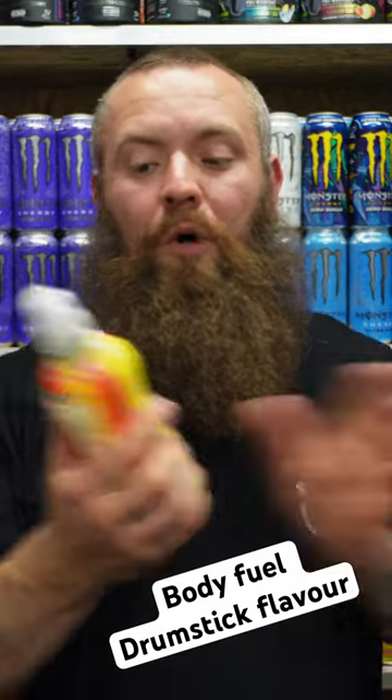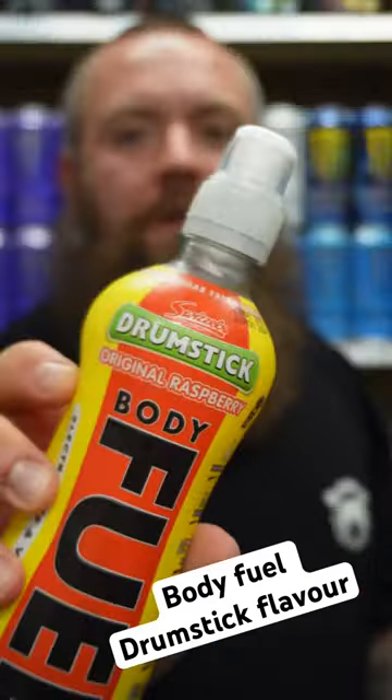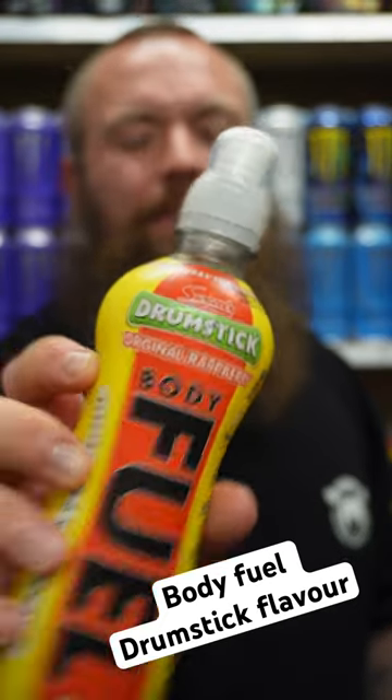I've got the new Bodyfuel Drumstick — Drumstick Slaver Original Raspberry. I absolutely love drumsticks, but I tell you what I love more: squishies, or squashies, or whatever they're called.